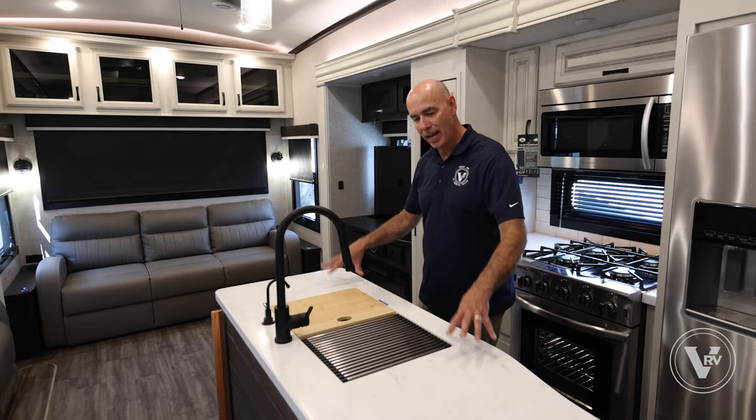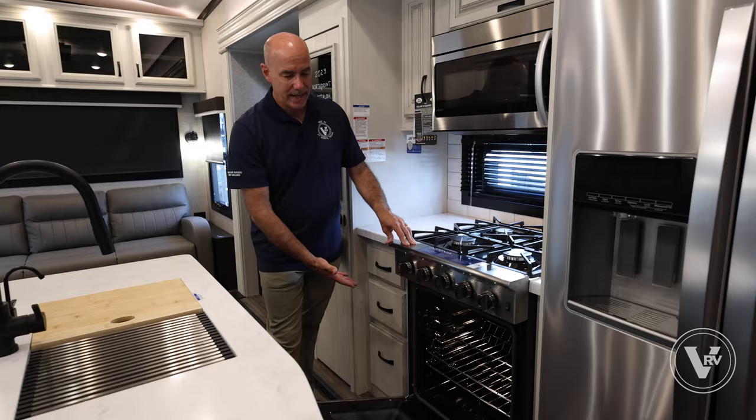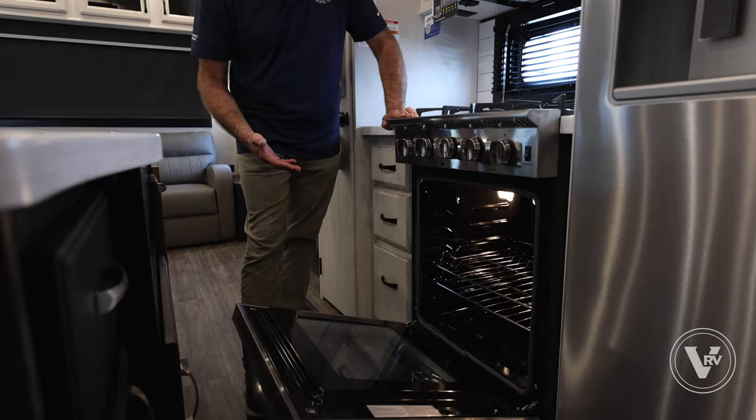Coming in here we have an island floor plan that doesn't take up too much common area living space but enough for prep area and cooking. This is a 24-inch Insignia brand cooktop and a very nicely sized oven. On some of the smaller units I review they'll have really small ovens, and a lot of people ask about fitting a turkey.